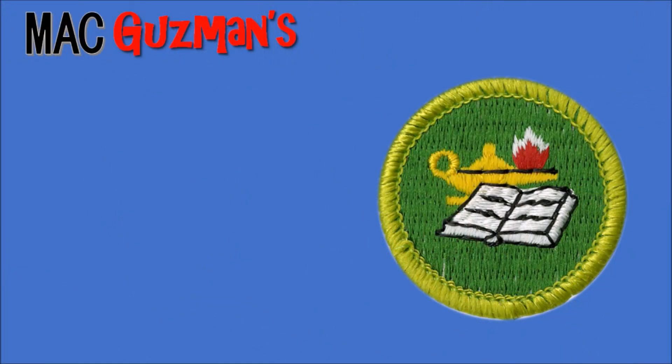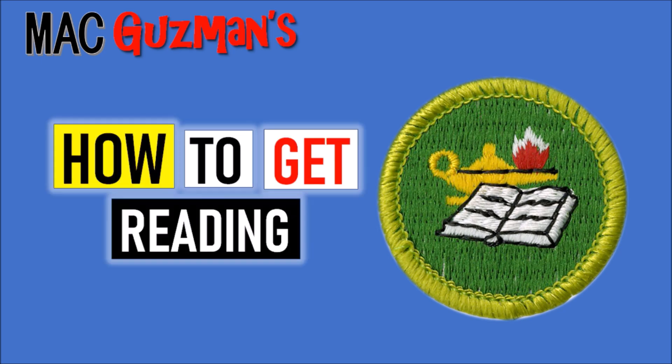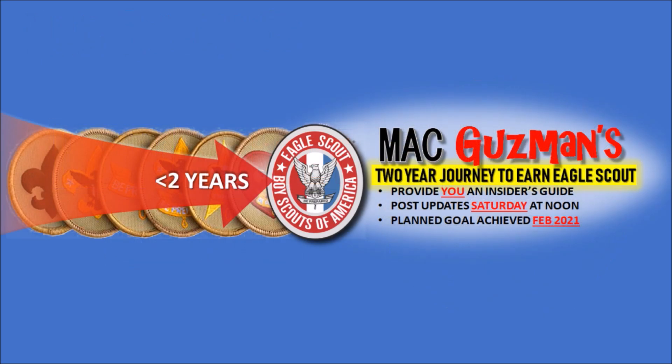So very simple badge, simple video. Thank you for watching. If you enjoyed this video on how to get the Reading Merit Badge, please like and subscribe and turn on notifications on my channel. I'll see you all in the next one. Bye-bye.